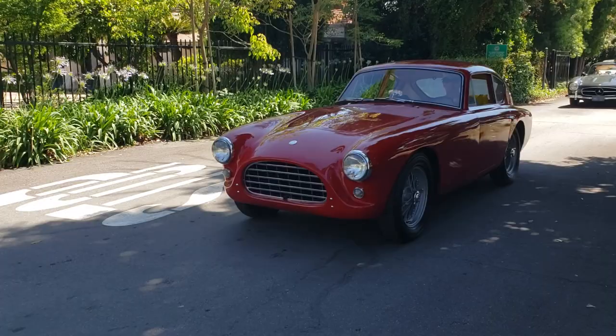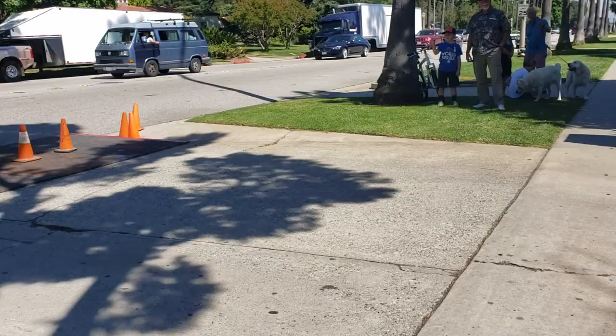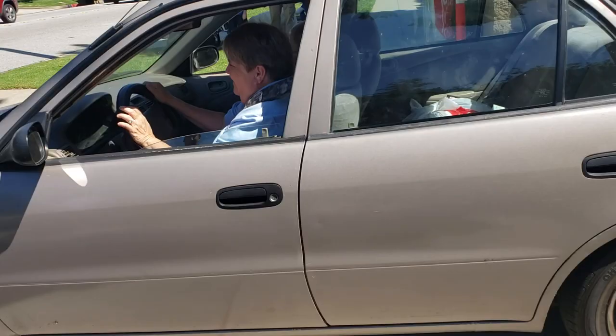Look at that - that's a precursor to the Cobra. Yep, AC. Look at this - Gold Wing. That's sweet. Look at this - show winner, best of show, hot rod.